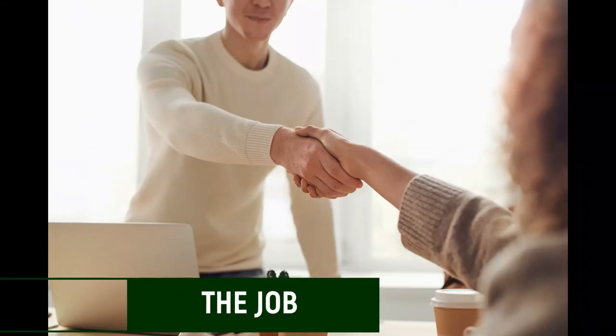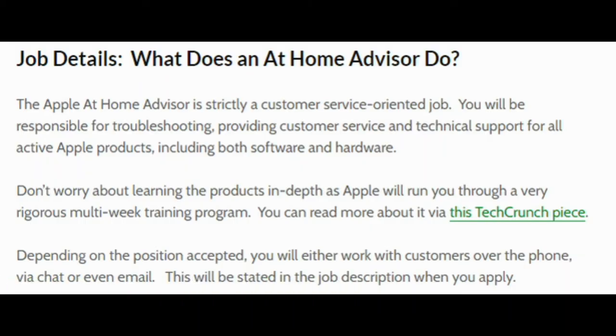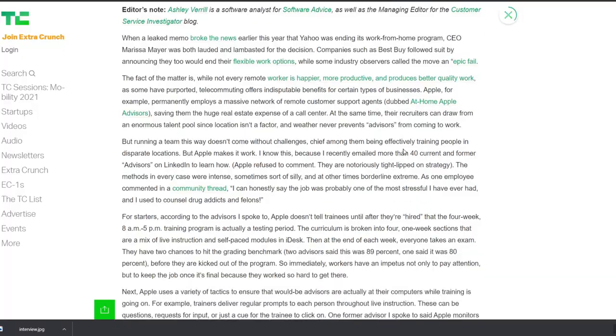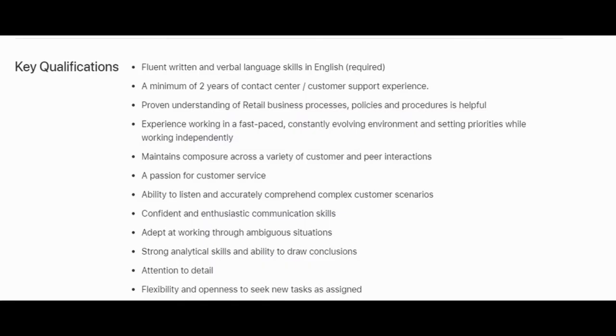You'd basically be responsible for troubleshooting or assessing the issue for a customer in regards to any of the Apple devices mentioned. In most cases, you'll deal with customers over the phone, but there are chat and email only jobs available. You'd be responsible for troubleshooting, providing customer service, and technical support for all Apple products, including both software and hardware. Don't worry about learning the products in depth as Apple will run you through a very rigorous multi-week training program. You can read more about how this works in a TechCrunch piece linked in the description. Depending on the position accepted, you'll work with customers over the phone, via chat, or even email — this will be stated in the job description when you apply.